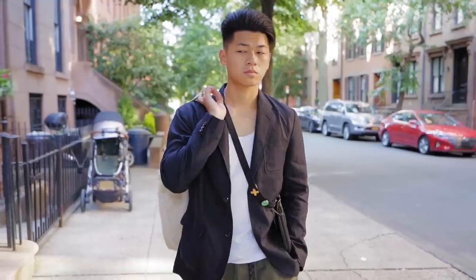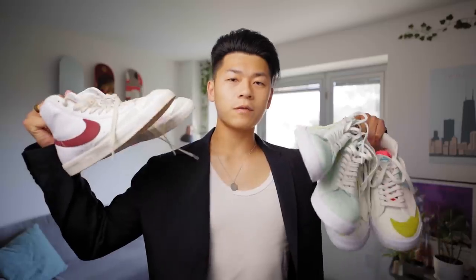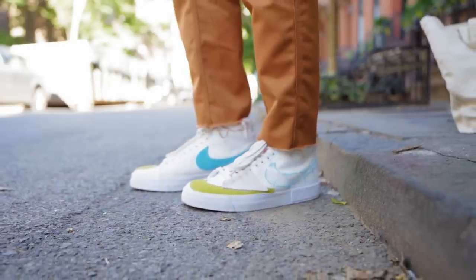Welcome to my recent pickups where we talk about all the items that I got in the last month. This includes sneakers, clothing, and just random things in my life. So let's start off with some blazers — not this blazer I'm wearing right now, I'll talk about that later, but some Nike blazers.